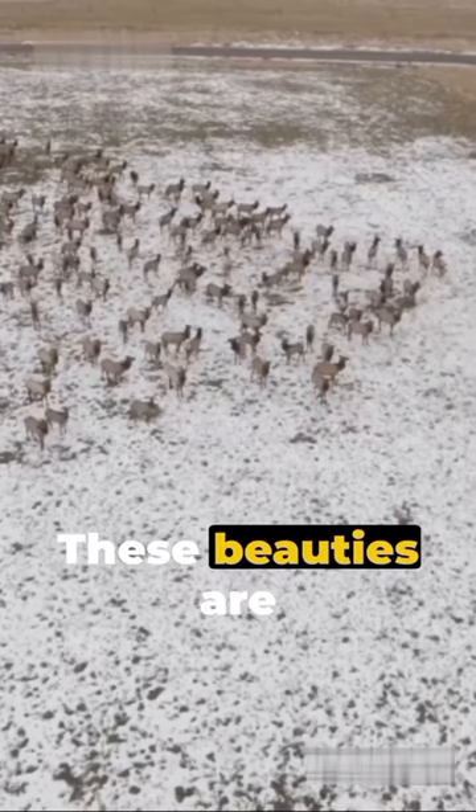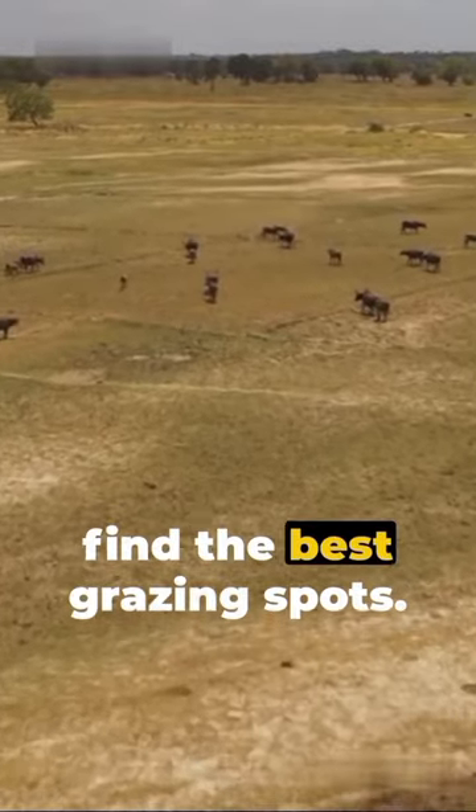Fact 4: These beauties are nomadic, migrating vast distances to find the best grazing spots.